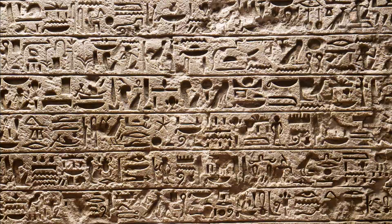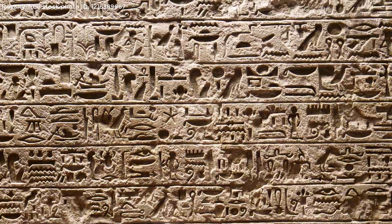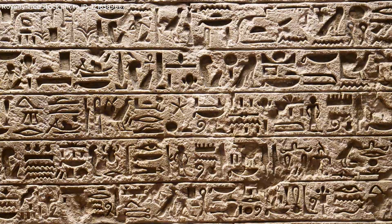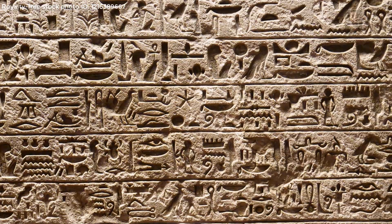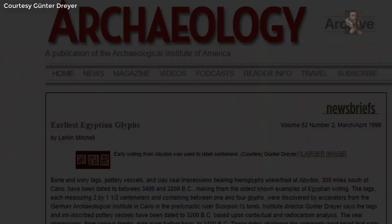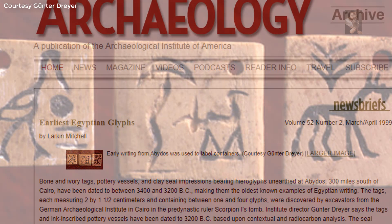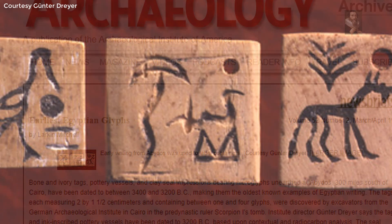Archaeological discoveries suggest that hieroglyphs may be the oldest form of intelligent writing anywhere in the world. The earliest evidence of an Egyptian hieroglyphic system is believed to date from 3300 or 3200 BC, and they used the writing system for the next 3500 years. The first known example was discovered on bone and ivory tags, pottery vessels, and clay seal impressions found in a pre-dynastic tomb in Abydos, dated to 3400 BC.